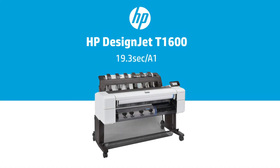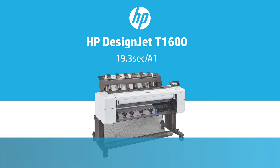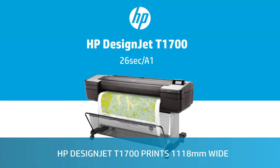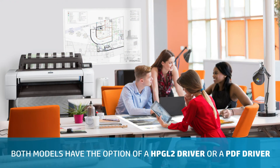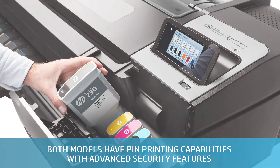The DesignJet T1600 printer only prints 914mm wide. The DesignJet T1700 printer only prints 1118mm wide. Both models have the option of HPGL2 driver or a PDF print driver, and both have pin printing capability with advanced security features.